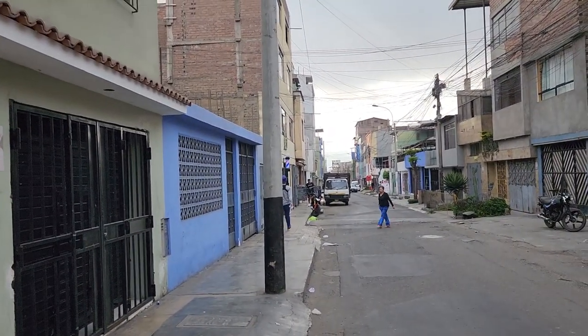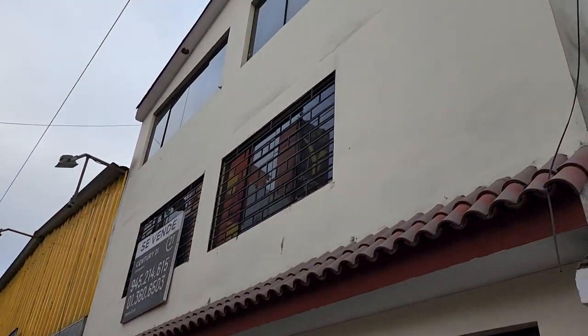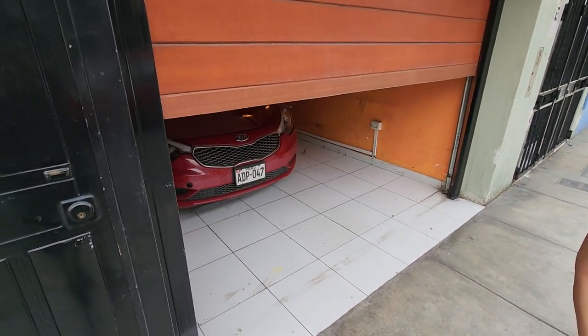We are in the outer suburbs of Lima. There's a little secret arcade up here and we're just waiting to get called in because you have to book in advance on WhatsApp. Okay, I think we're being let in.